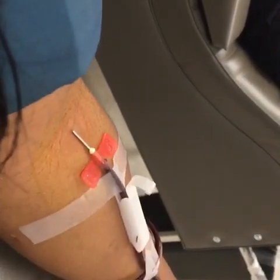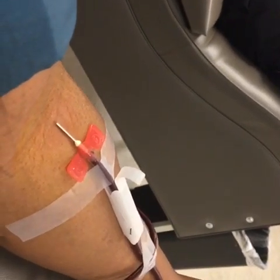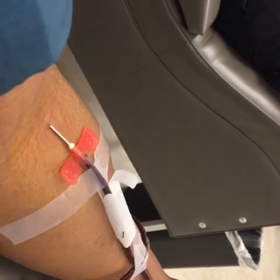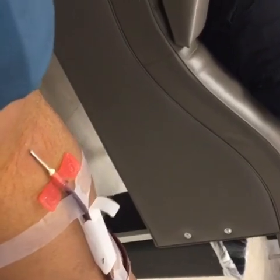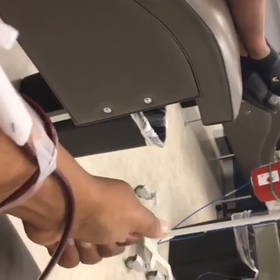Once all eligibility requirements have been met, you will begin the process of donating. The process took me 29 minutes. Grifols uses a special process called plasmapheresis that separates plasma from blood, and the red blood cells are brought back to the body. As you can see, I'm pumping — the more you pump, the more blood comes out. If you drink a lot of water and you are a vegetarian, it will take about 29 minutes or so. If you're a meat eater, it will take between 45 minutes to an hour.